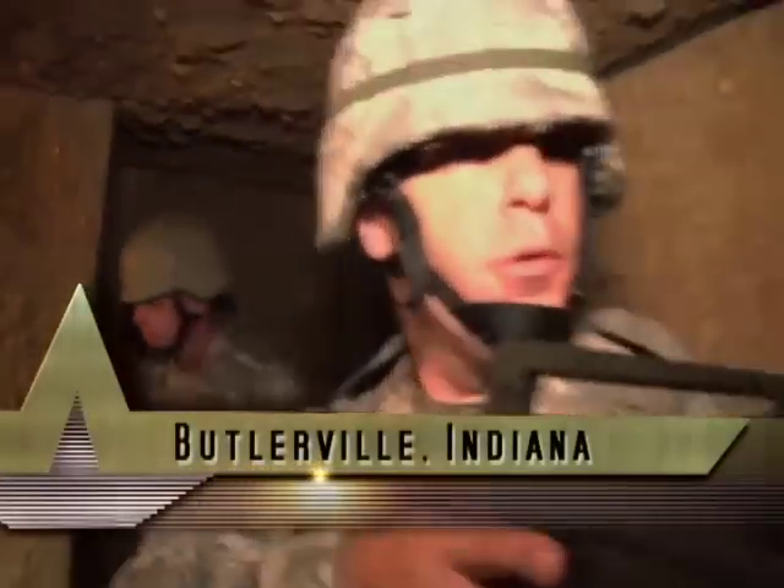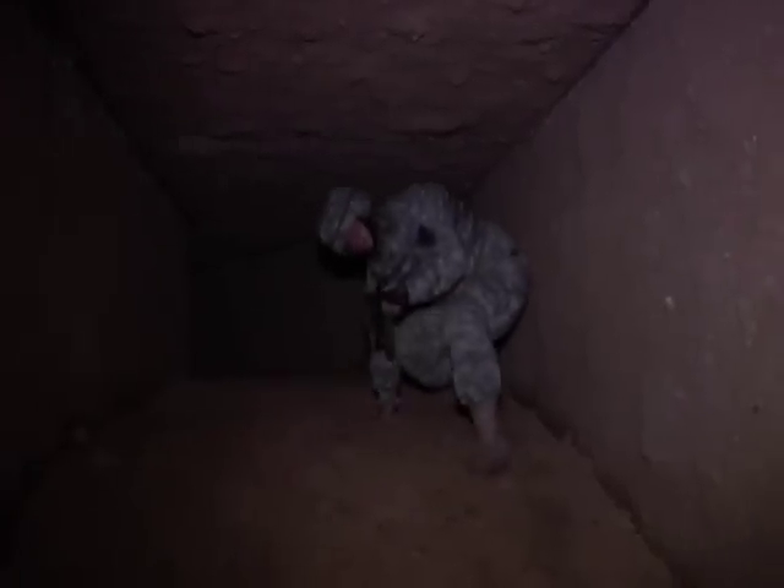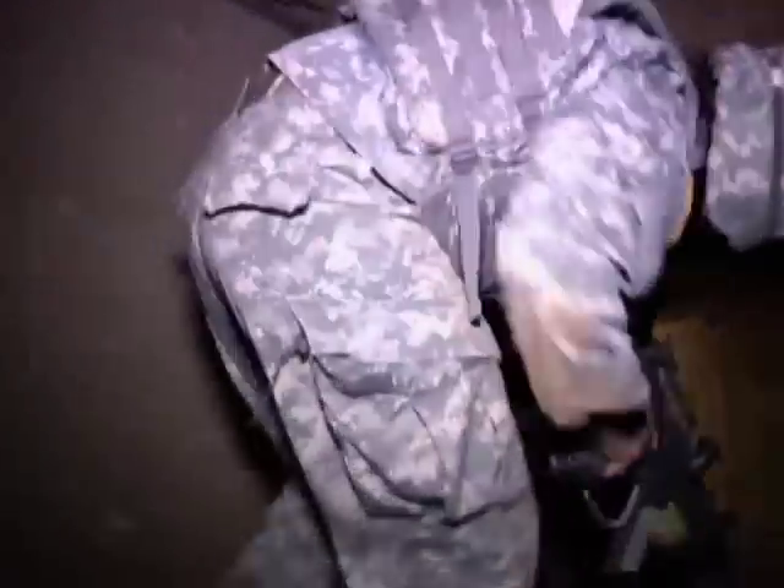The cave goes anywhere from six feet high down to the smallest portion, which is about 30 inches by 30 inches. We had to build a man-made cave to access for training.